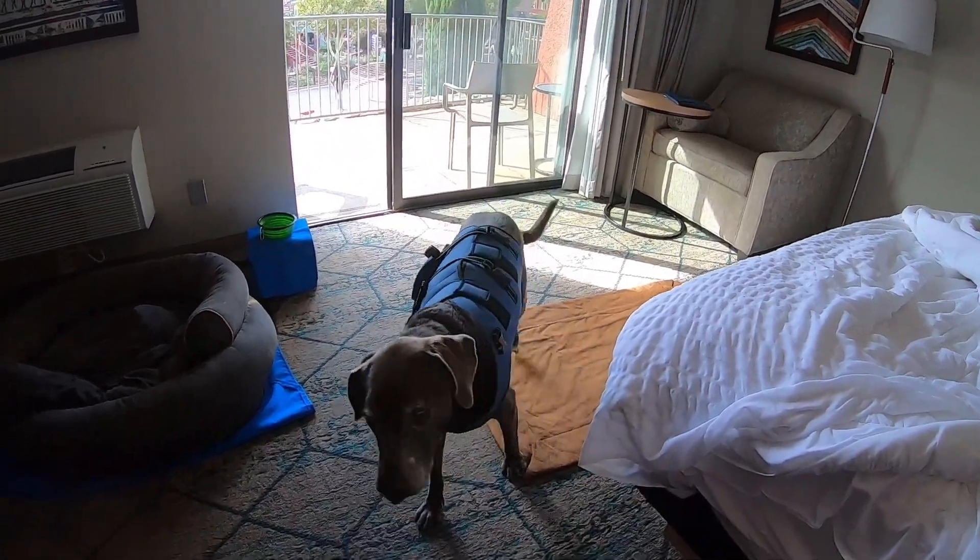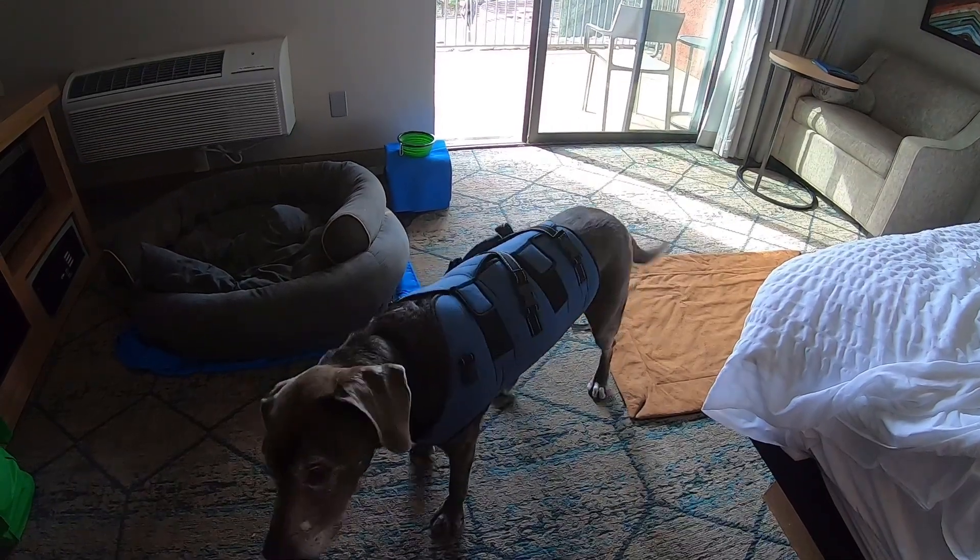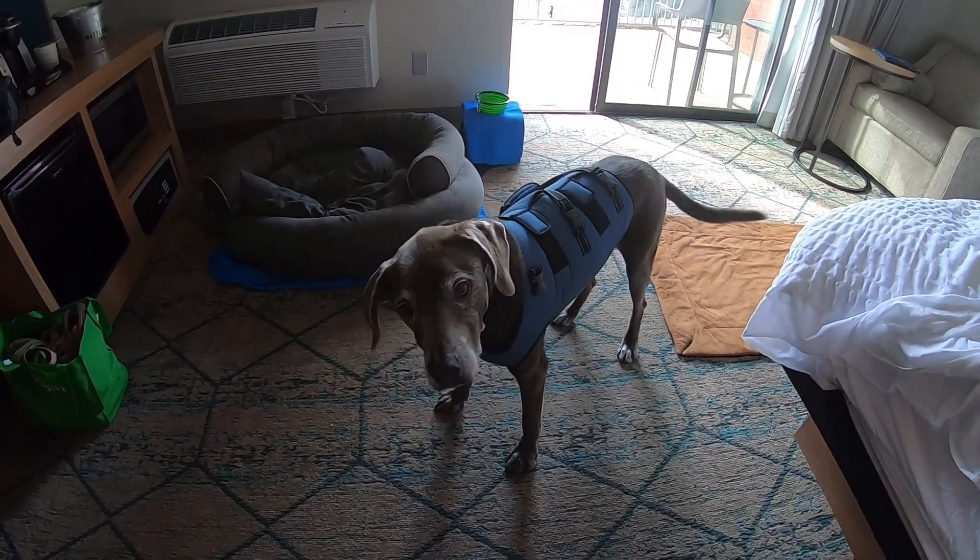Here's Mr. Hefe in the morning. He's waiting for his treats. Aren't you puppy? You're waiting for your treats.